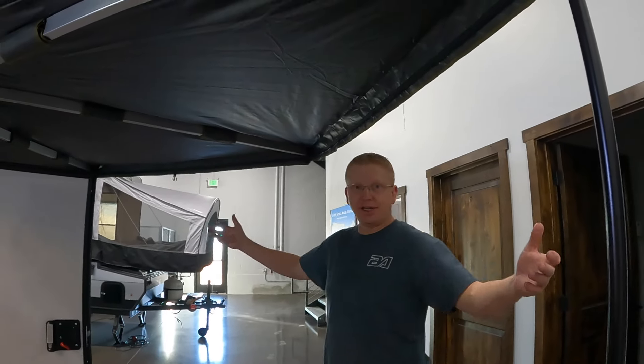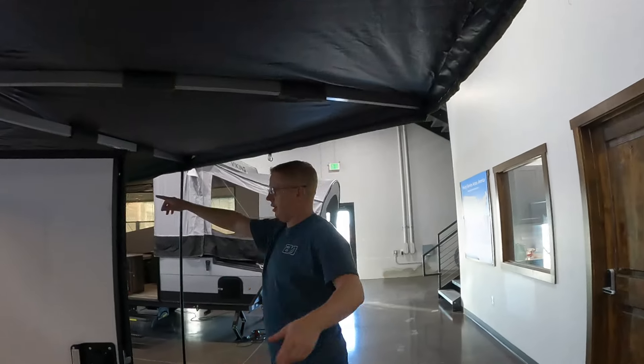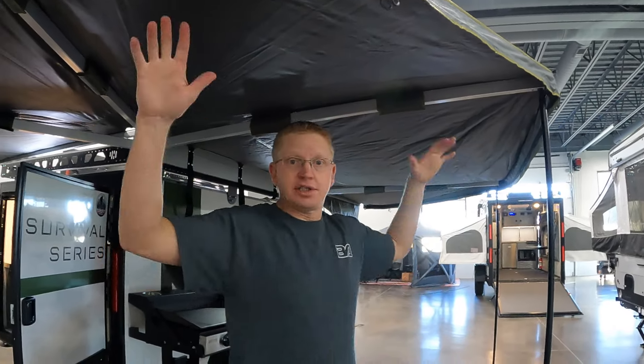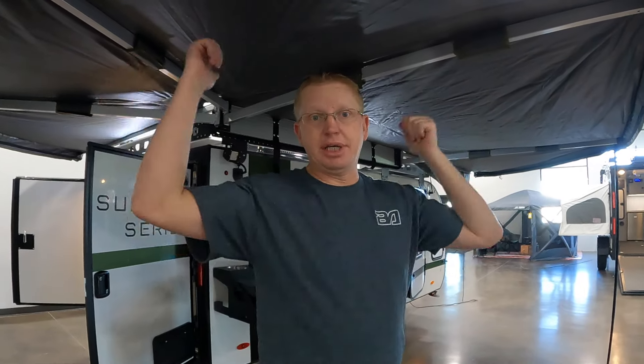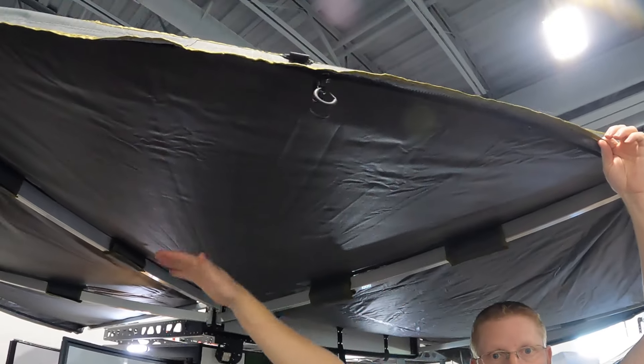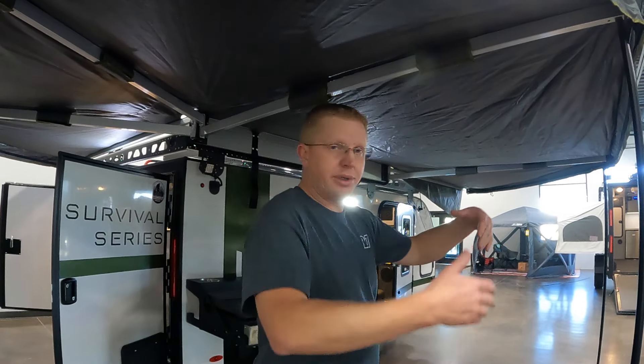Now the thing to talk about — this awning. It goes all the way from the back corner clear up to the front. With this massive batwing awning, you have to be able to tie it down or it's a giant parachute. It has 18 different tie-down spots all around to keep it secure. It also has zippers going all the way around, and you can get a screen that goes all the way around — great for buggy campsites to keep mosquitoes out while still getting fresh air.